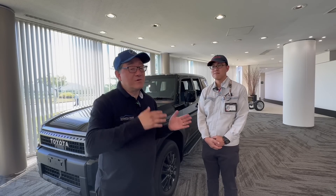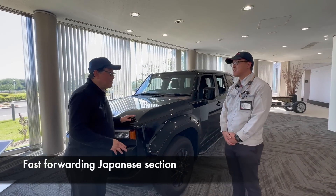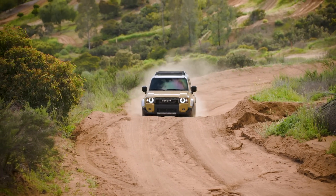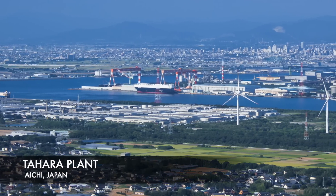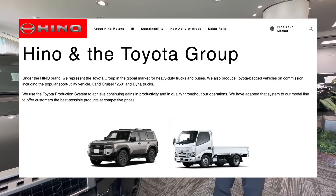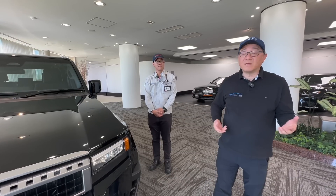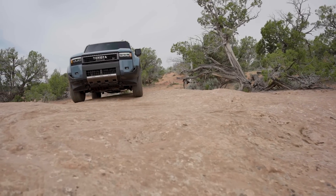I'll be speaking in Japanese and translating back to English. First, I asked about the Land Cruiser 250 series and why it's produced in two plants — right here at Tahara and also at the Hamura plant, which is part of the Hino company, a subsidiary of Toyota. They say it's really to do with capacity — they want to produce the Land Cruiser in a timely fashion and get it into the hands of customers.